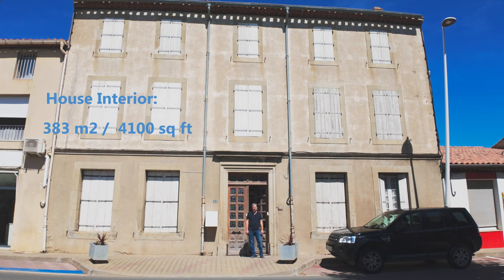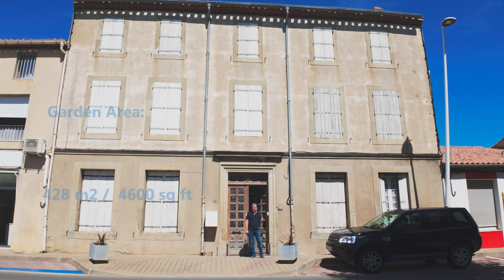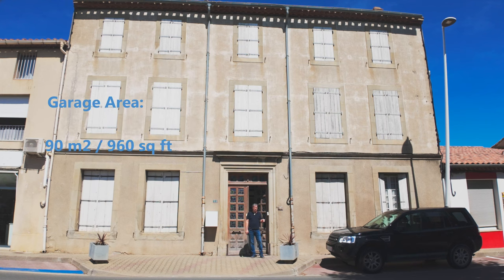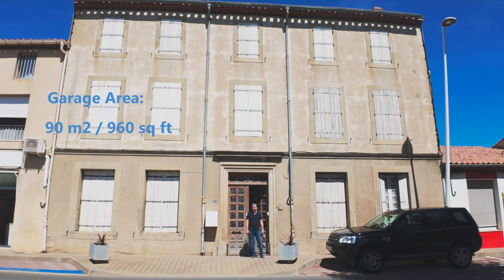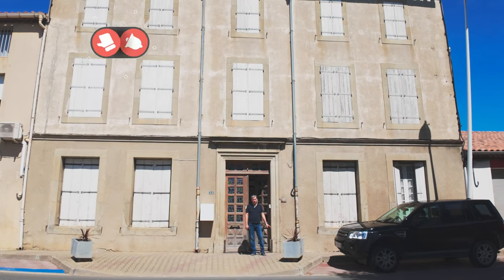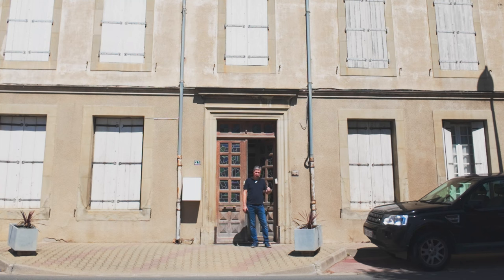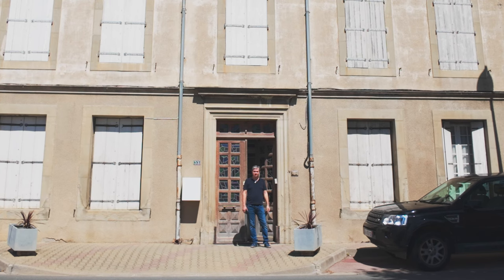Bonjour! My name is Scott and I'm going to give you a house tour of our Maison de Maître, which is an eight-bedroom mansion slash manor house outside a village in the south of France. We've been here for three years and we have four cats. If you want to find out more about me, I've got a video at the back with more information. So let's get inside and take a look at the house.